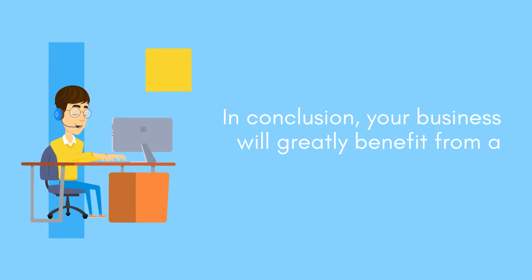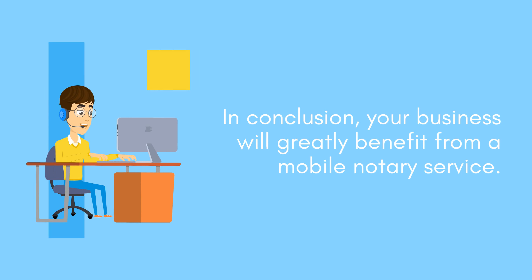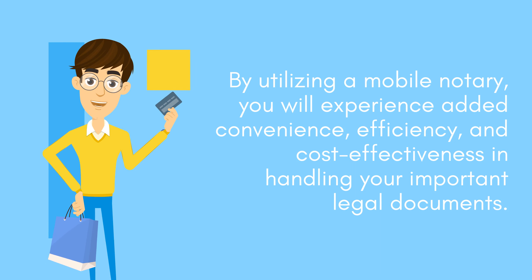In conclusion, your business will greatly benefit from a mobile notary service. By utilizing a mobile notary, you will experience added convenience, efficiency, and cost-effectiveness in handling your important legal documents.